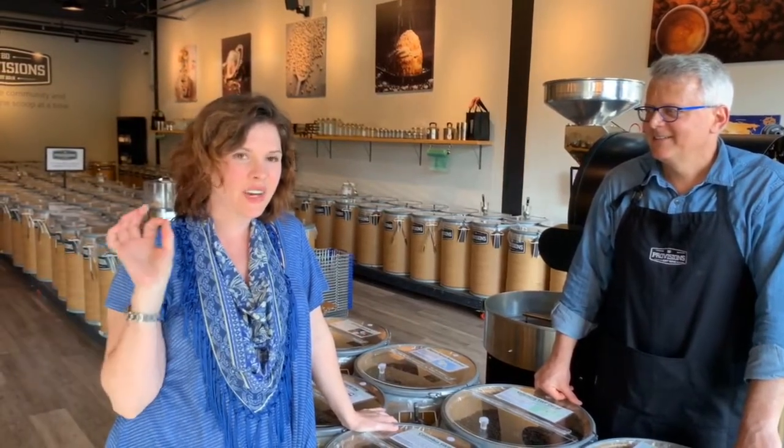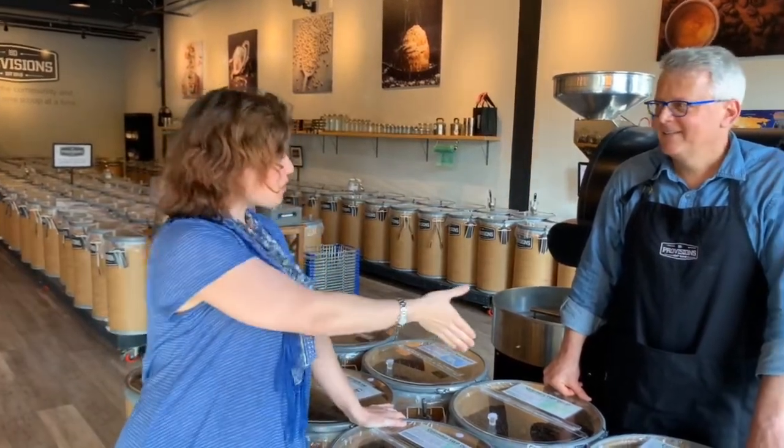Hi everyone! Welcome back to my channel. This is a really important week for us. We have yet another awesome, really interesting guest with us today. I think you guys are really gonna like this video. I'm here at B&E Provisions in Newtown, Connecticut, and I'm here with co-owner John Bacuzzi.